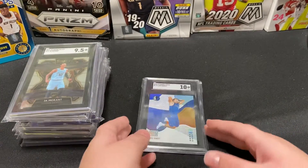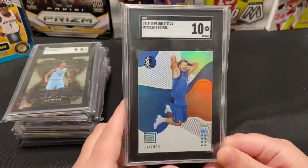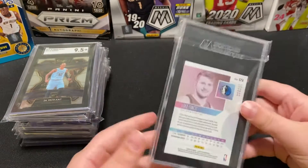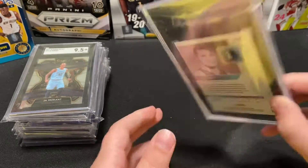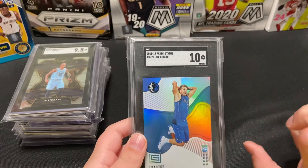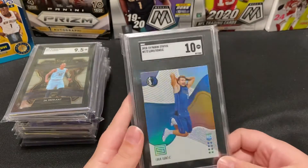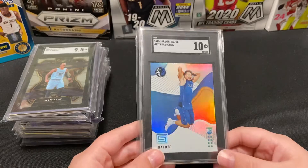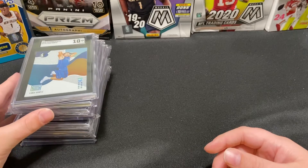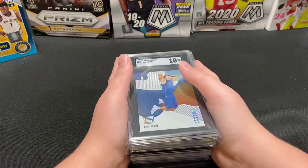Last but not least, and one of my biggest cards in my collection — this is a Luka Doncic Status SGC 10 rookie. There's a Target and a Walmart version with different poses — one is like a layup and this one is like a dunk. On eBay, this one seems to have more value than the other. Thanks for watching — comment below what your favorite card was out of my top 10, and we'll see you guys later!